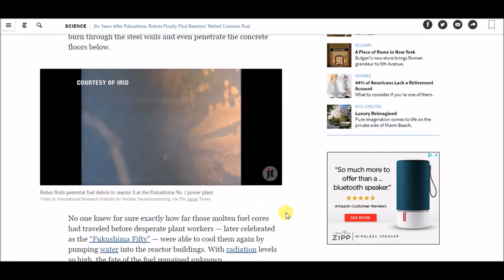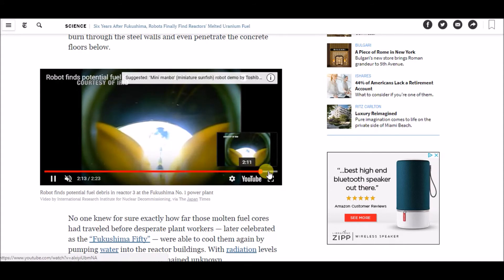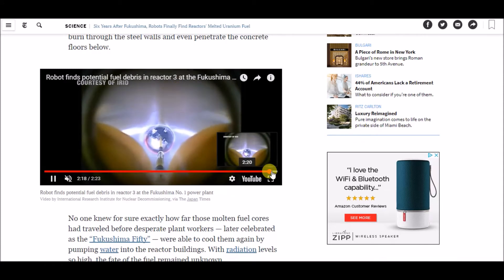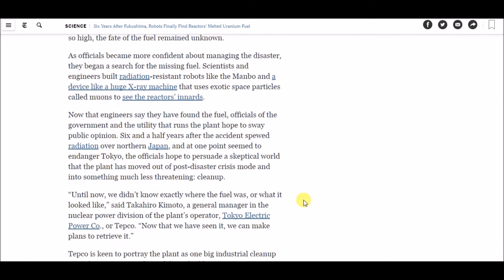It's a cool video of inside the reactor — fortunately they have found what they were looking for. As officials became more confident about managing the disaster, they began a search for the missing fuel. Scientists and engineers built radiation-resistant robots like the manbo, and a device like a huge X-ray machine that uses exotic space particles called muons to see inside the reactors.